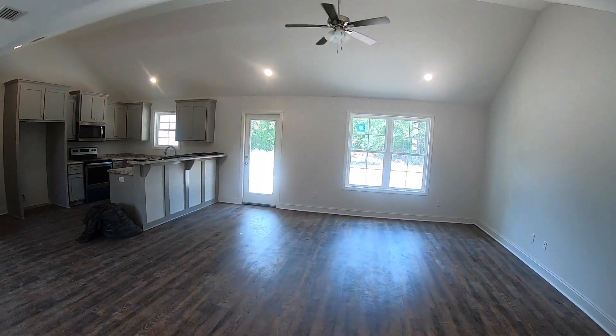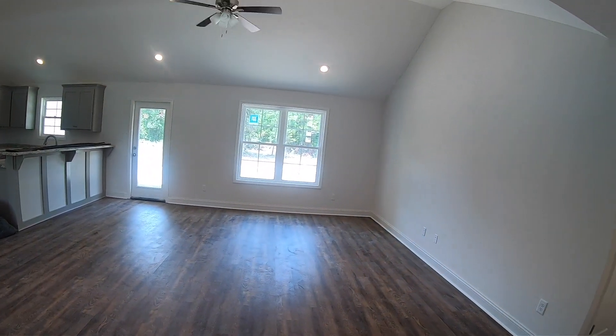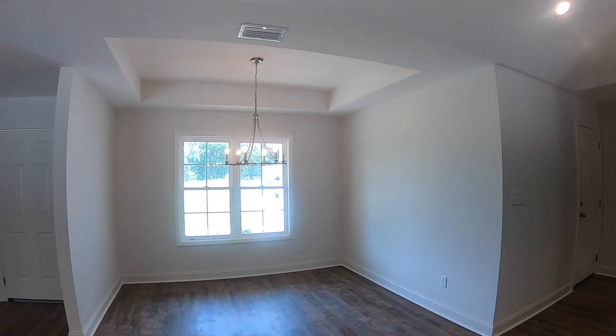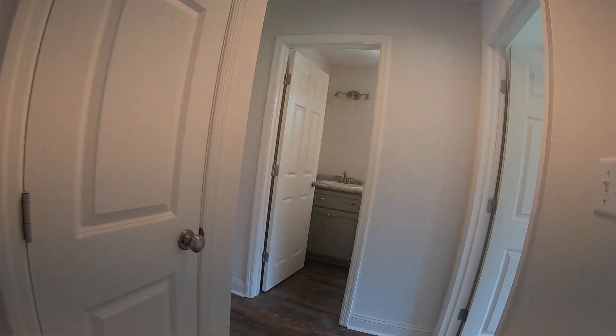Once again, we have the nice open floor plan, vault ceilings. We have the stainless steel appliances in this as well. Dining area, the tray ceiling. This one also has the LVP in all the main living areas as well.